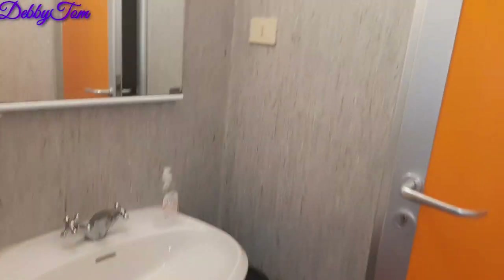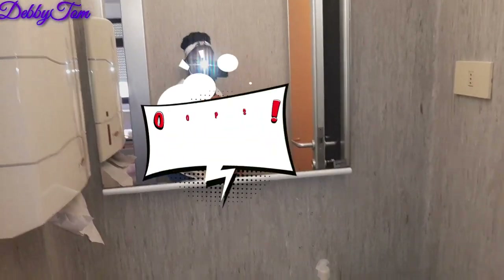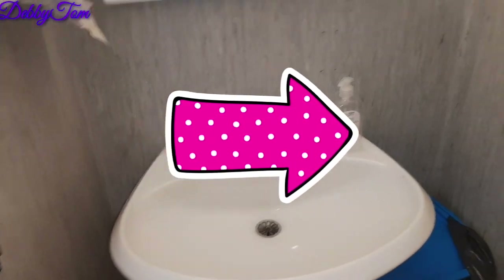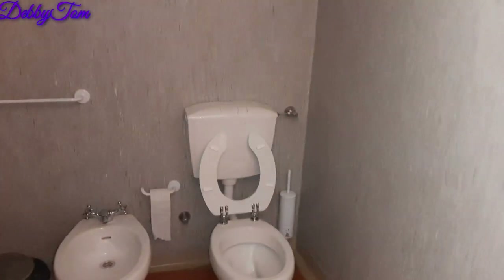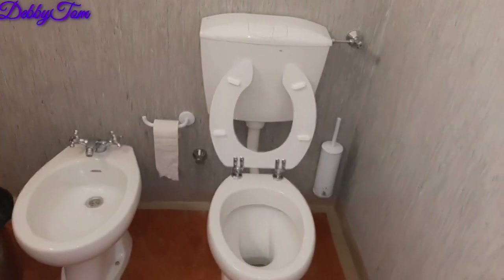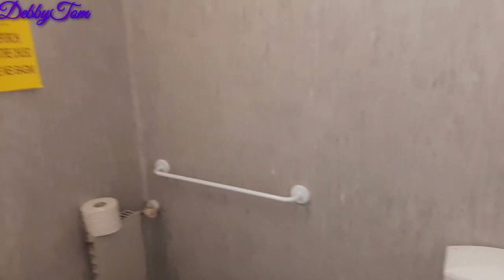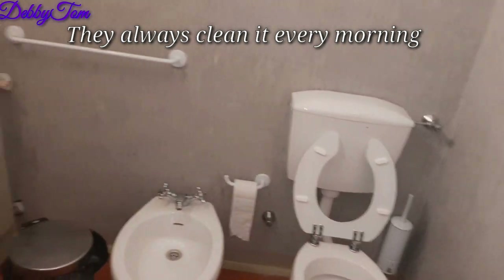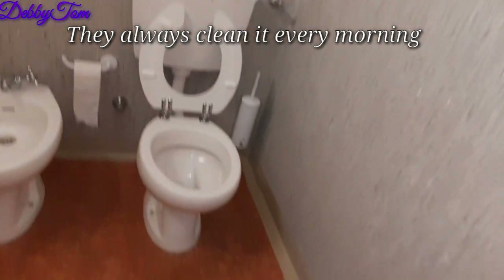Over here is the toilet section. Before you enter the toilet you will see this — this is where you wash your hands. And this is the toilet. Can you see how neat the toilet is? Can you see how neat everywhere is? I weep for my country — I weep for Nigeria. And this is a government hospital.